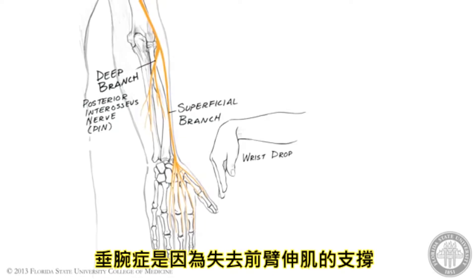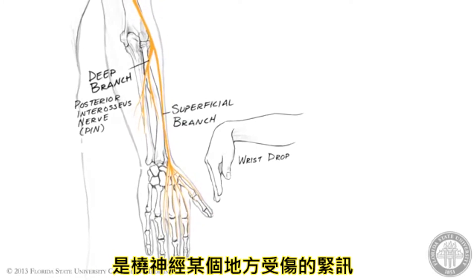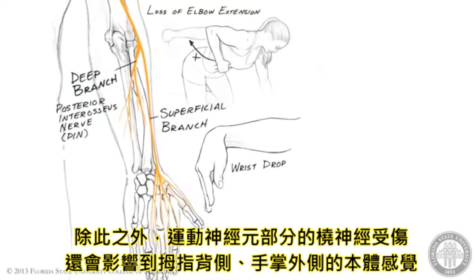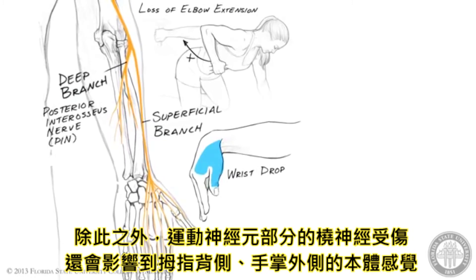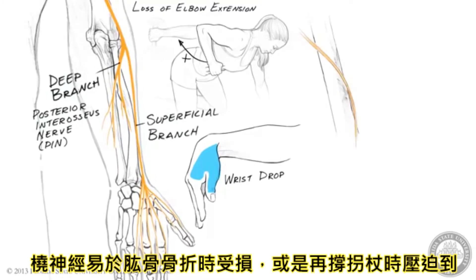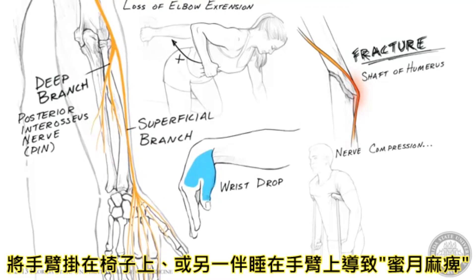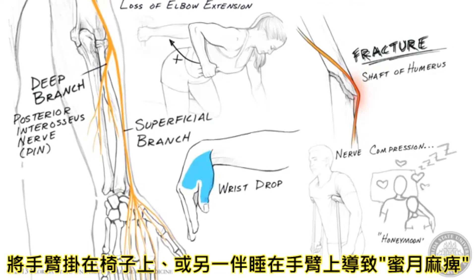Wrist drop, resulting from loss of innervation to the extensor muscles in the forearm, is the signal characteristic of radial nerve injury anywhere along its course. Injuries proximal to the triceps innervation will also include loss of elbow extension. In addition to these motor signs, radial nerve injuries are also characterized by loss of sensation or paresthesia over the dorsum of the thumb and lateral aspect of the hand. The radial nerve is especially susceptible to injury in the arm during fracture of the shaft of the humerus, or as a result of compression from, for example, the use of crutches, draping the arm over a chair back, or sleeping with a companion's head resting on the arm — hence the term Honeymooner's Palsy.